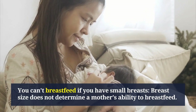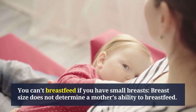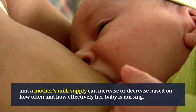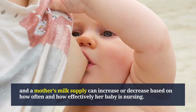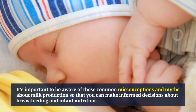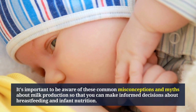Another myth is that you can't breastfeed if you have small breasts. Breast size does not determine a mother's ability to breastfeed — milk production is a supply and demand process and can increase or decrease based on how often and effectively the baby is nursing. It's important to be aware of these common misconceptions so you can make informed decisions about breastfeeding and infant nutrition.